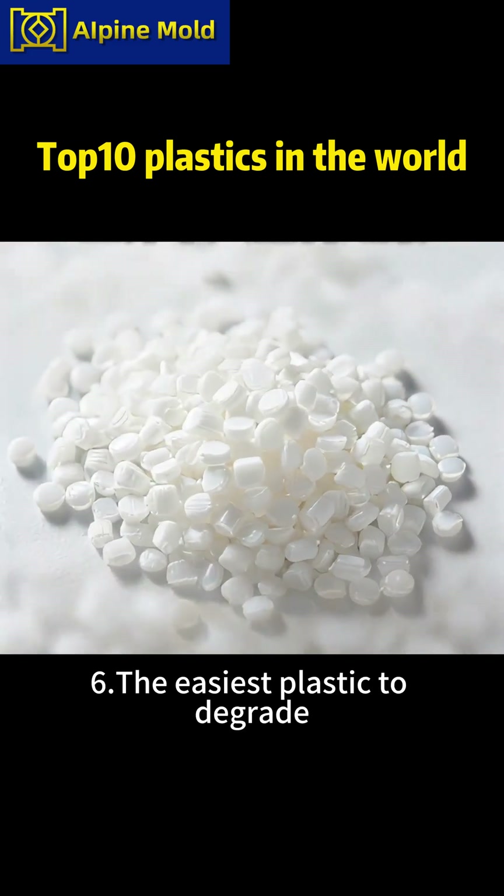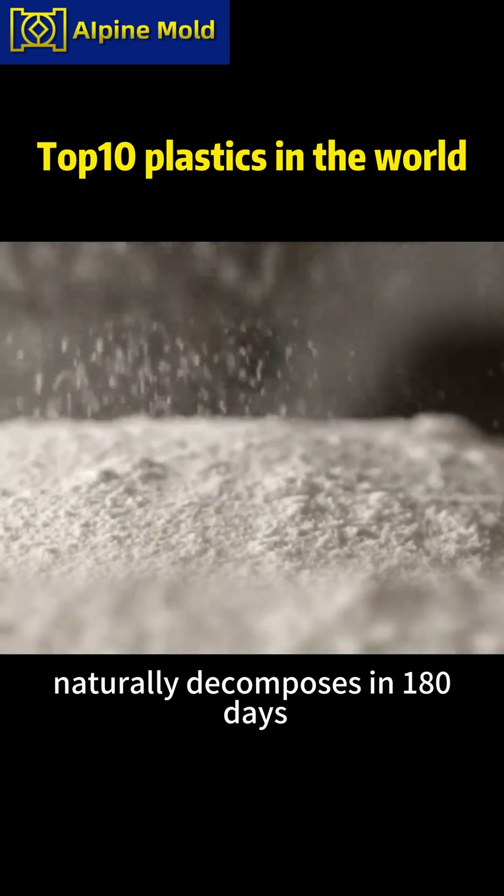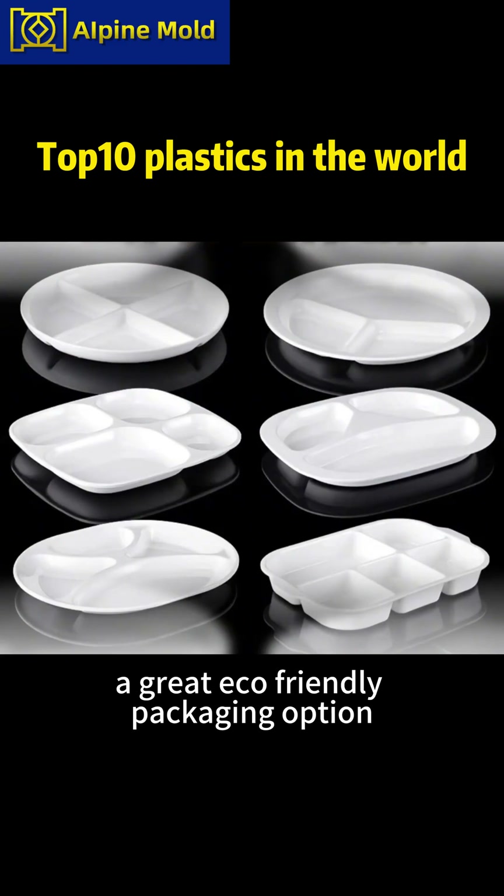Six, the easiest plastic to degrade: PLA. Made from plant starch, it naturally decomposes in 180 days — a great eco-friendly packaging option.